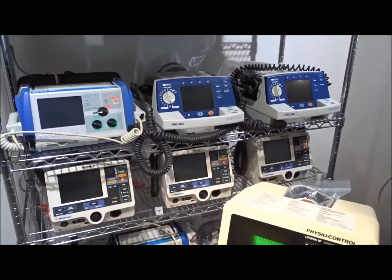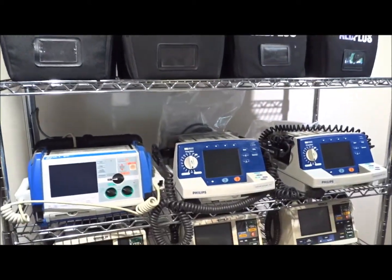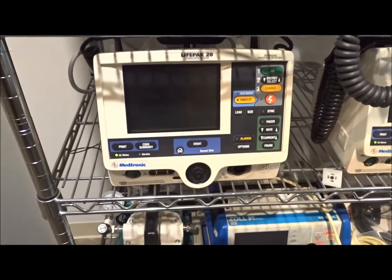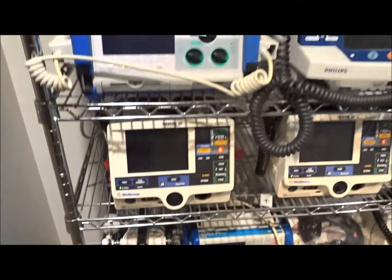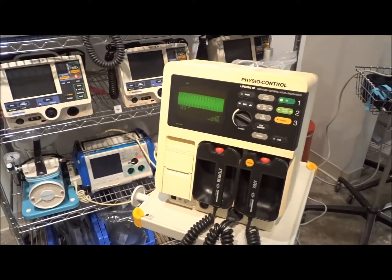As you can see right behind here, we have a whole host of defibrillators in stock. We've got the AEDs, we've got the Philips HeartStarts, we've got the Zoll M-Series, and we also have the LifePak 20s. All of these come with brand new cables, brand new batteries, and they're all Biomed certified and Biomed tested and ready for service.